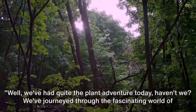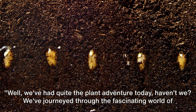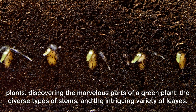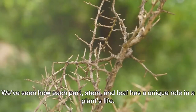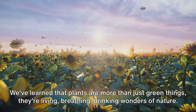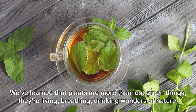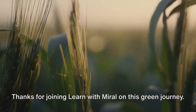Well, we've had quite the plant adventure today, haven't we? We've journeyed through the fascinating world of plants, discovering the marvelous parts of a green plant, the diverse types of stems, and the intriguing variety of leaves. We've seen how each part, stem, and leaf has a unique role in a plant's life. We've learned that plants are more than just green things — they're living, breathing, drinking wonders of nature. Thanks for joining Learn With Morale on this green journey.